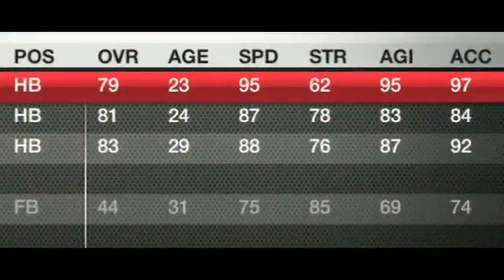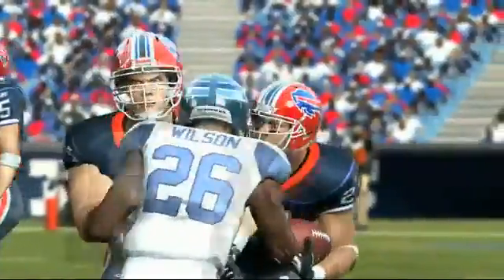The first under-the-radar running back is C.J. Spiller of the Buffalo Bills. 95 speed, 97 acceleration, and 97 juke. C.J. Spiller is more than a handful.